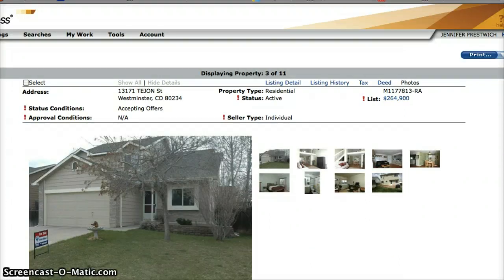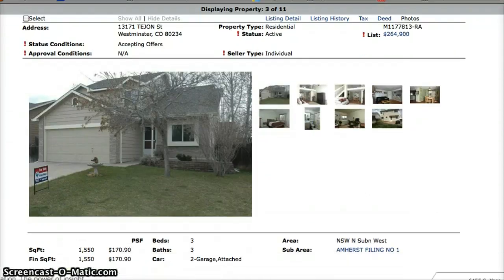The next one that is available is 13171 Tejon Street. This one is a three-bedroom, three-bath home. The asking price is $264,900.